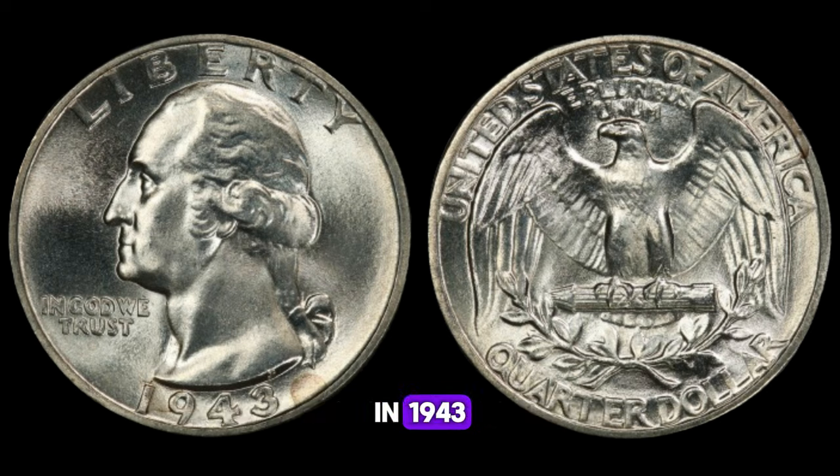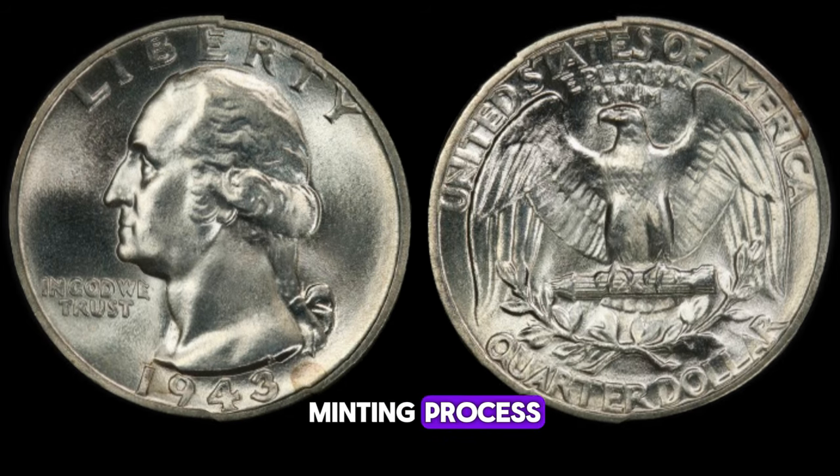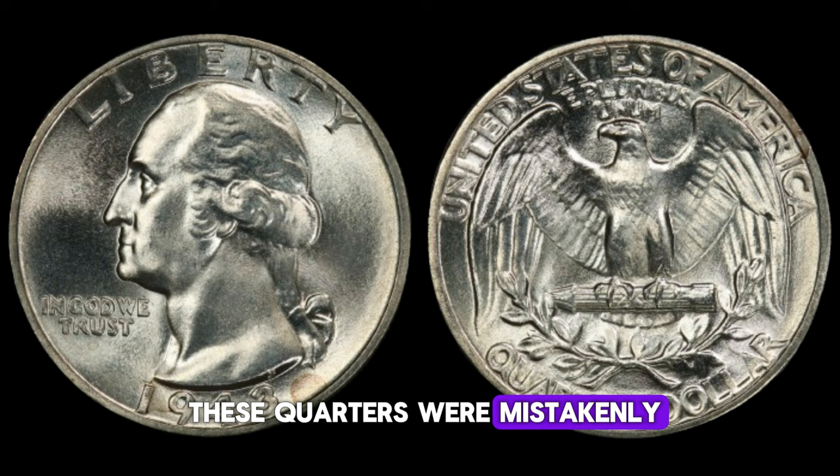In 1943, the United States was in the midst of World War II, and there was a pressing need for copper to support the war effort. As a result, the U.S. Mint made the decision to strike the Washington quarter dollar in a different metal composition. This led to the production of 1943 Washington quarter dollars being minted primarily in steel with a zinc coating. However, due to a few errors in the minting process, a small number of these quarters were mistakenly struck in silver.